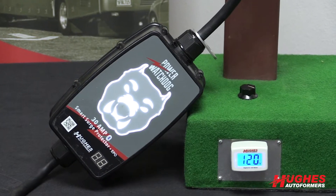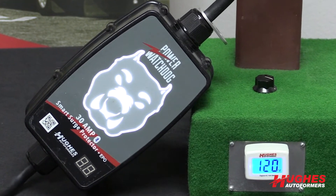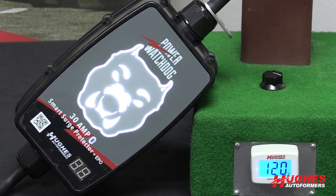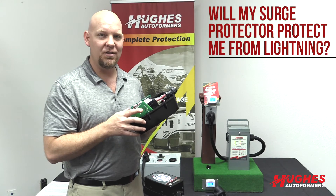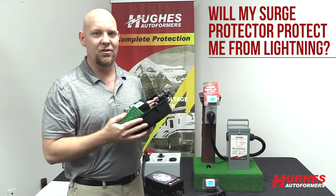At the same time, a surge protector is something that you should have because it is protecting against surges or spikes coming from your neighbors, arcing power lines, things like that. If it's a distant lightning strike that's far enough away, this will protect your equipment.